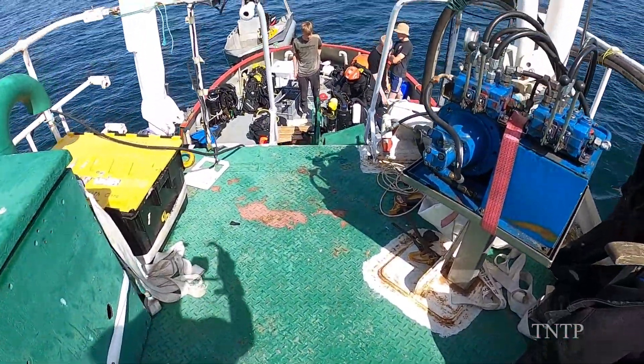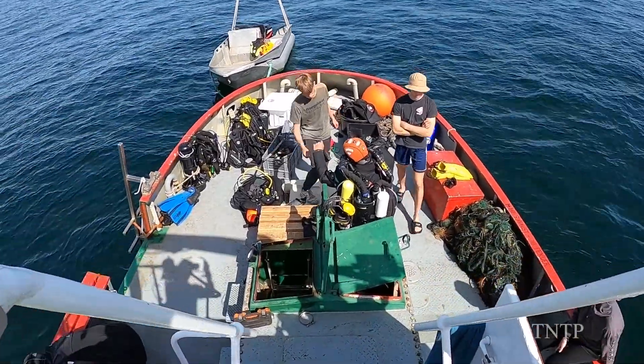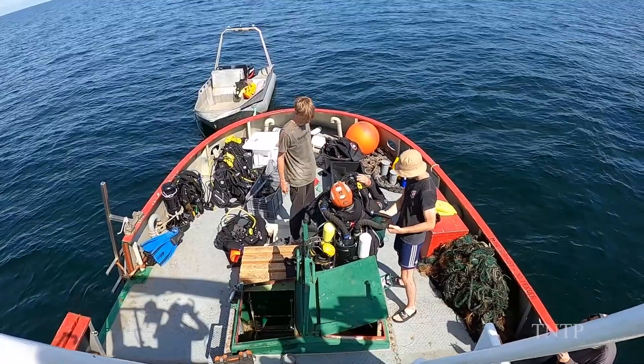Peter has his drone and his camera, and when the weather is right and everything's good, Peter's up there high-teching it with his drone. He got some beautiful shots. Peter, have you had a look at the full spectrum of the video clips that all of the divers and all the people took? Is there any of those images that stand out for you that you especially like?